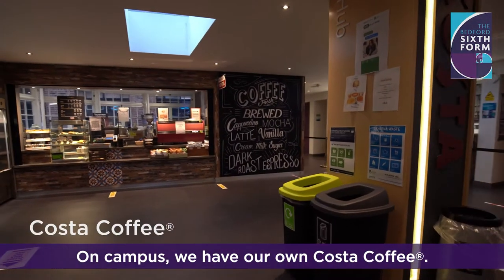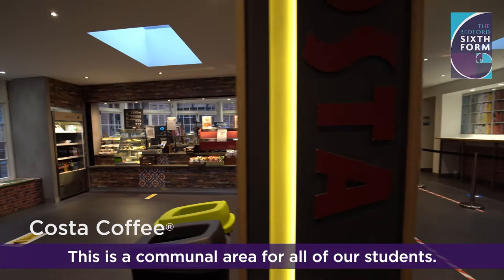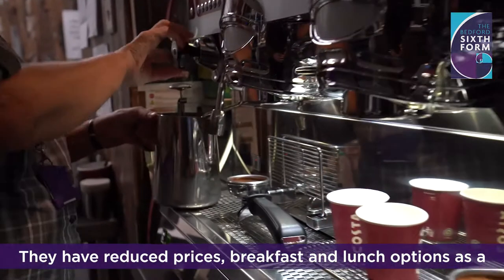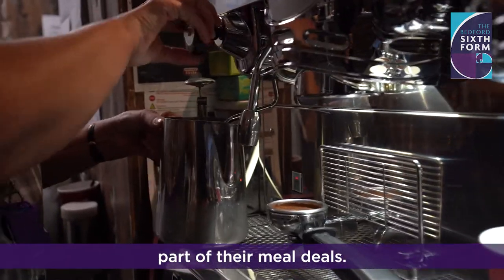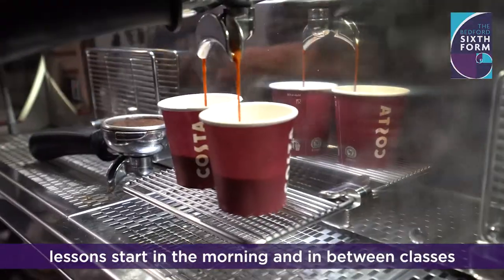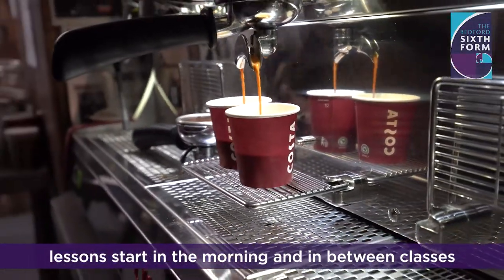On campus, we have our own Costa Coffee. This is a communal area for all of our students. They have reduced prices, breakfast and lunch options as part of the meal deals. A lot of the students meet or socialise in here before lessons start in the morning and in between classes throughout the day.